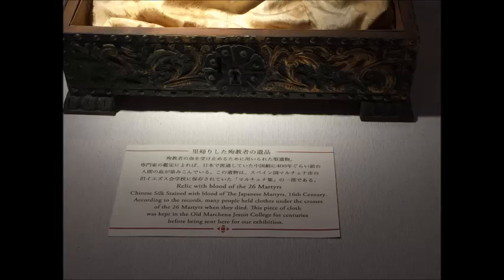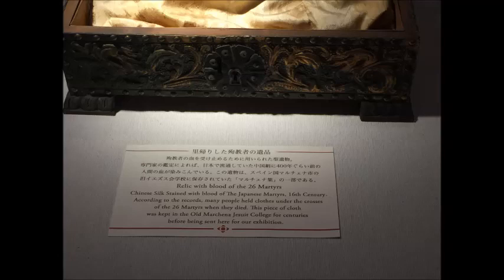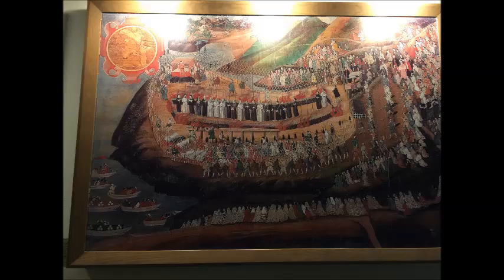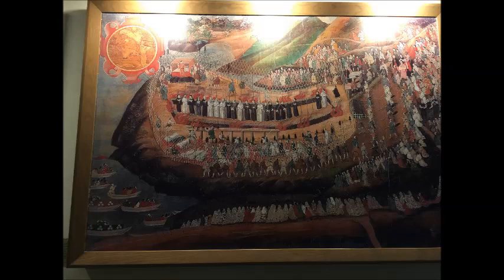Some of the things were from Europe obviously, and that comes about because of the modernisation of Japan and the European influence of the traders that came into the country through Nagasaki Port. There were some lovely murals around this museum that were worth looking at. You can pause these and have a look.